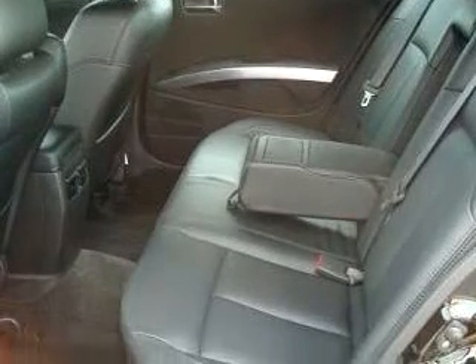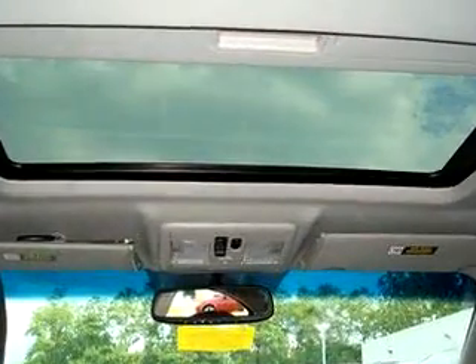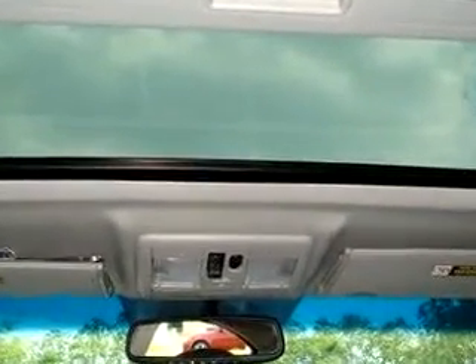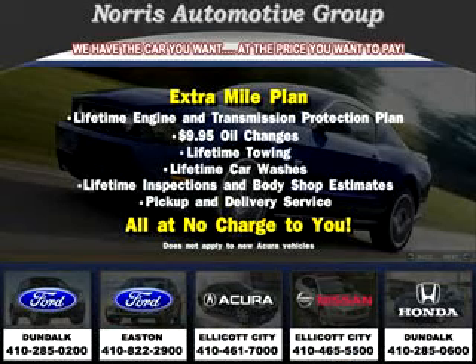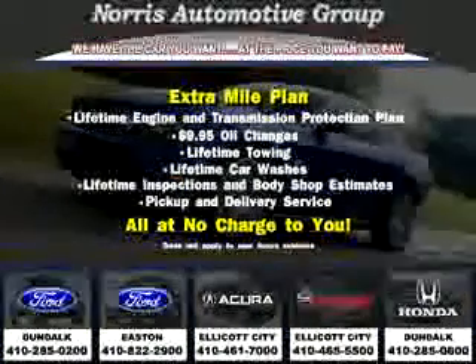Enjoy the drive and have peace of mind in this 2007 Nissan Maxima SE navigation. See us at Norris Acura Nissan West today. Visit our website at norrisautogroup.com or call us at 410-465-5550 for more information on purchasing your vehicle.